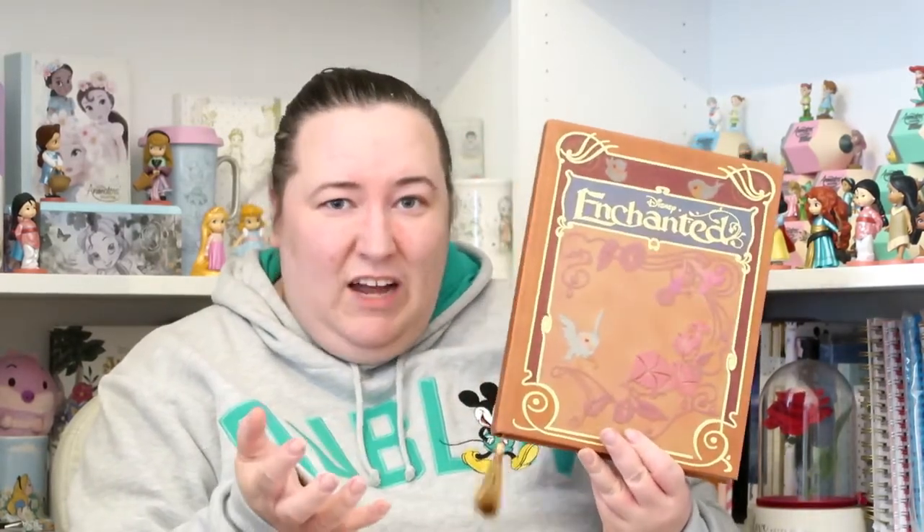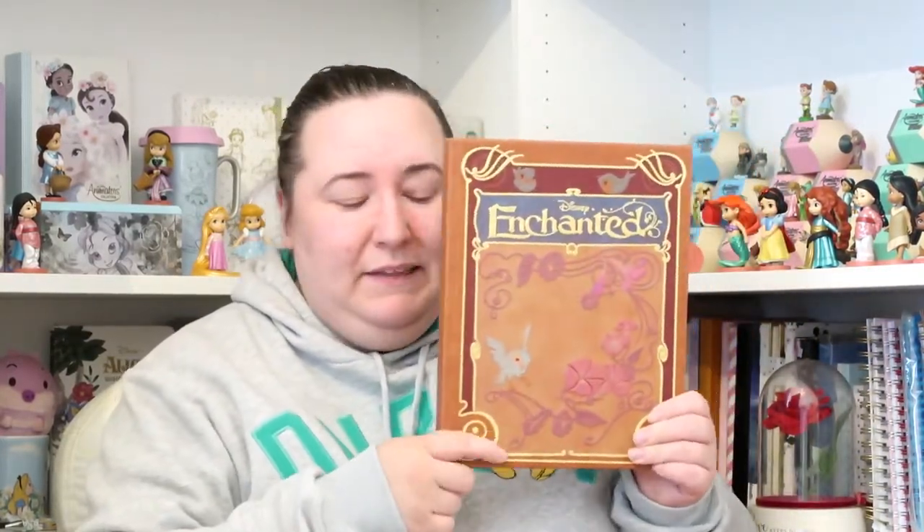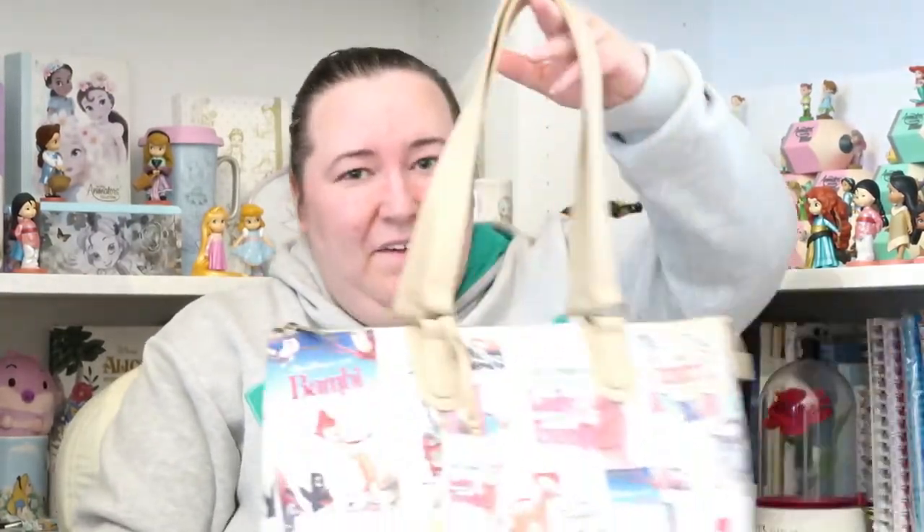The present I got from Leo was this gorgeous replica journal from Enchanted. Enchanted is probably one of my favourite Disney films. There's not a lot of merch out there for it — this is actually the only piece of Enchanted merch I've got. It's a really beautiful book. I'm not going to write in it — I'm just going to display it somewhere, though I'm not sure where yet.